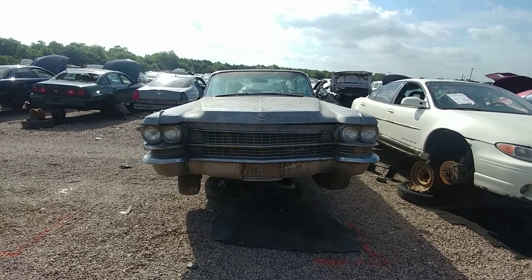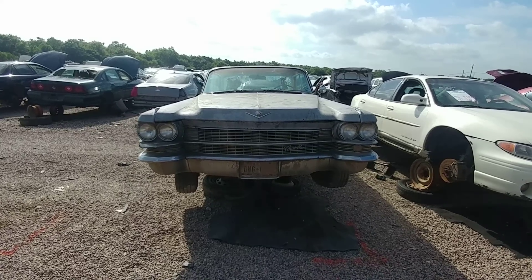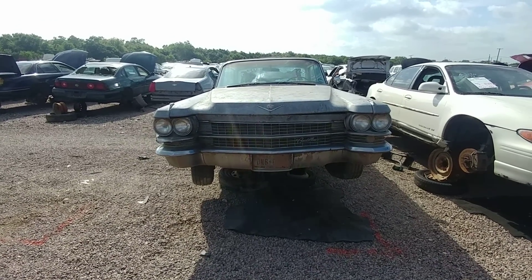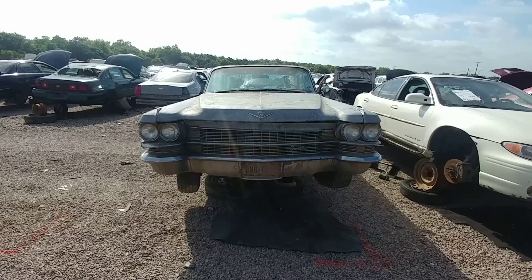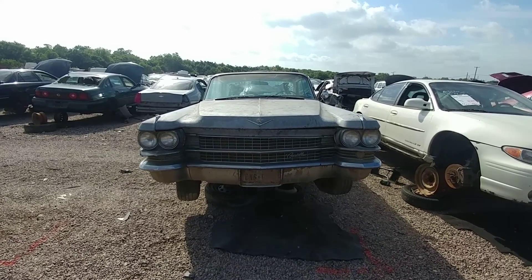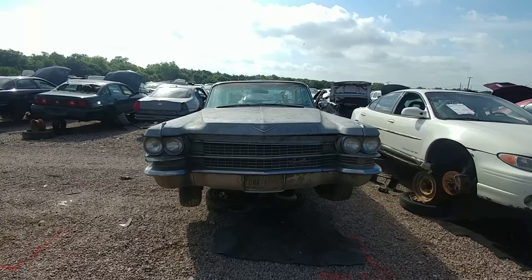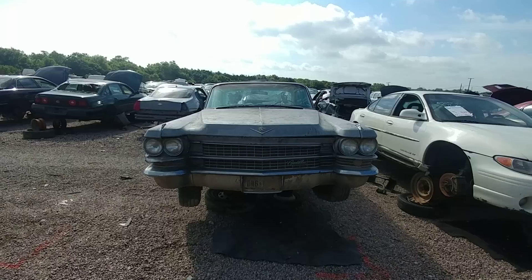Here's the bittersweet treat I've been waiting to get a video on. I've been waiting for this one to make it into the yard. I knew it wasn't going to sell — they wanted two grand for it. It's a 1963 Cadillac Sedan DeVille.